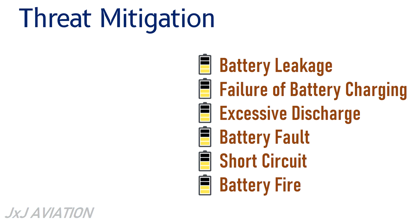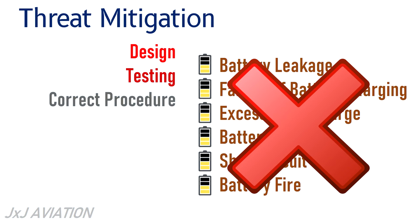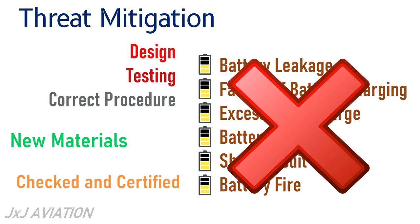Threat mitigation: these threats can be mitigated by proper design, testing, and following the correct operational procedures. New materials that are safer for batteries can be used. During the aircraft's certification process, the batteries should be checked and certified for use.